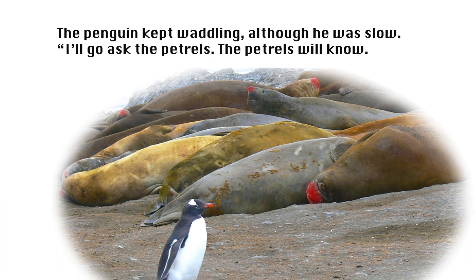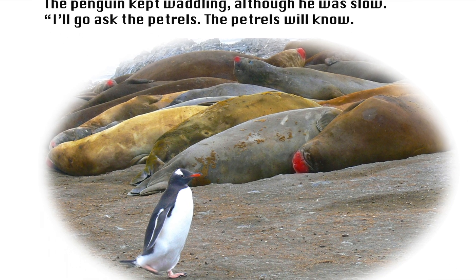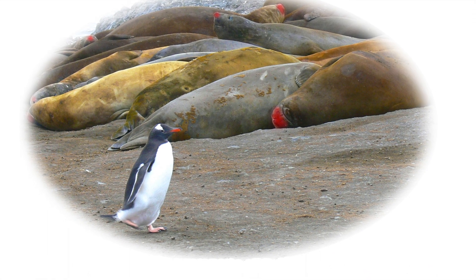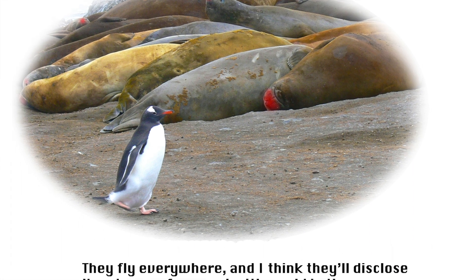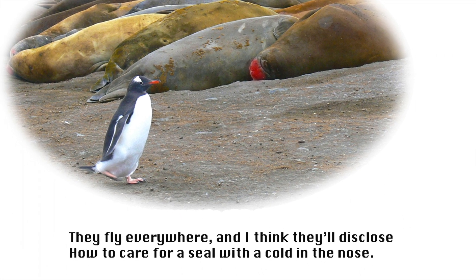The penguin kept waddling, although he was slow. 'I'll go ask the petrels. The petrels will know. They fly everywhere, and I think they'll disclose how to care for a seal with a cold in the nose.'